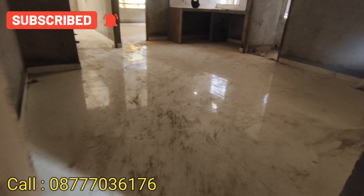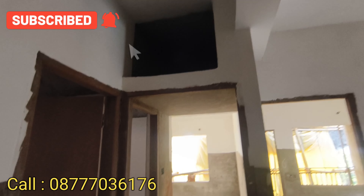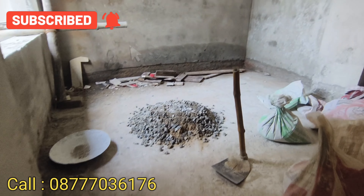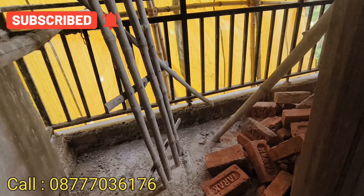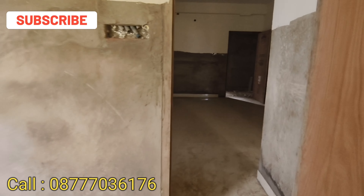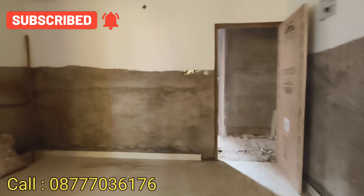Looking at the layout: the first bedroom has an attached bathroom. The second bedroom is next, followed by the third bedroom, which has an attached spacious balcony. The second bedroom is well-sized, and the master bedroom has an attached bathroom. This is the full layout and its details.